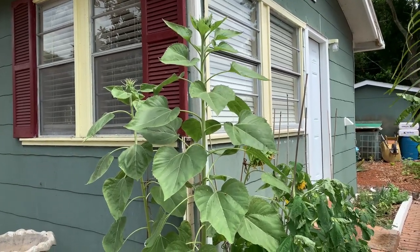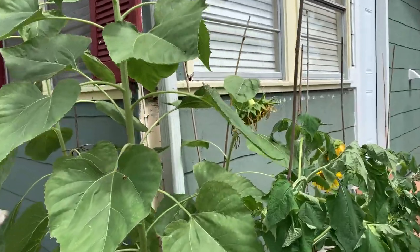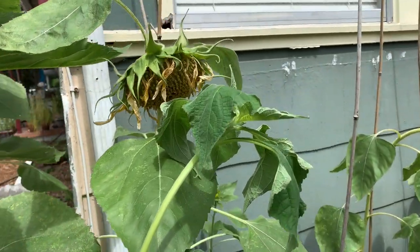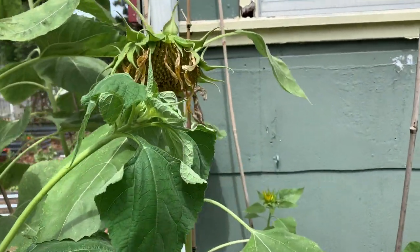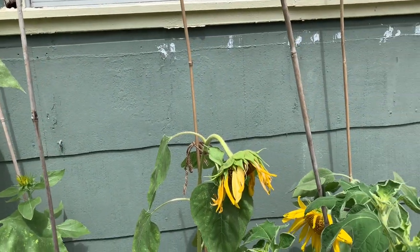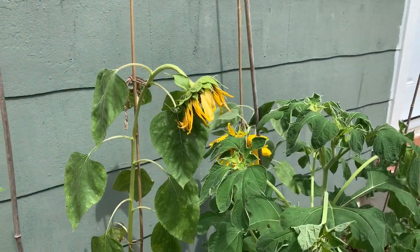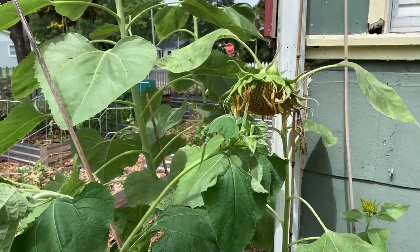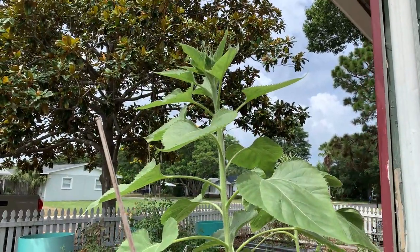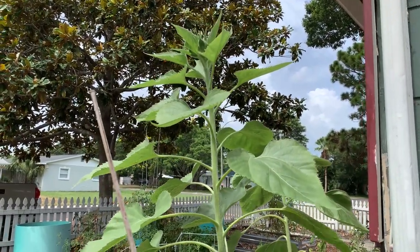We have the sunflowers here — mammoth sunflowers with tithonia, which is a Mexican sunflower. Sunflowers do great planted all summer long; they can take the heat no problem as long as you give them adequate water. I have a few here that are just about spent but I have plenty more coming in soon. The pollinators love them, the birds love them, I love them — and they're a food crop.